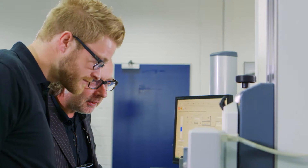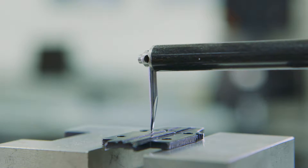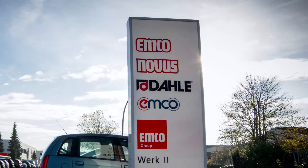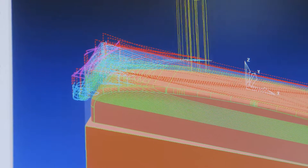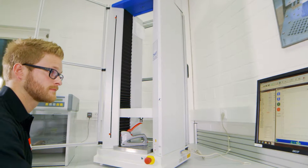For Novus, taking a critical look at what is good and endeavouring to make it even more perfect is the basis for better products. As an independent part of the EMCO group, Novus utilises the resources of the in-house research and development centre. This is where every new product developed is scrutinised for its added practical and ergonomic value.